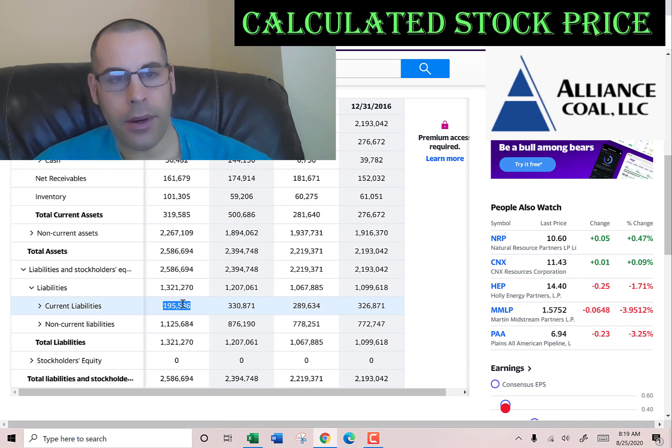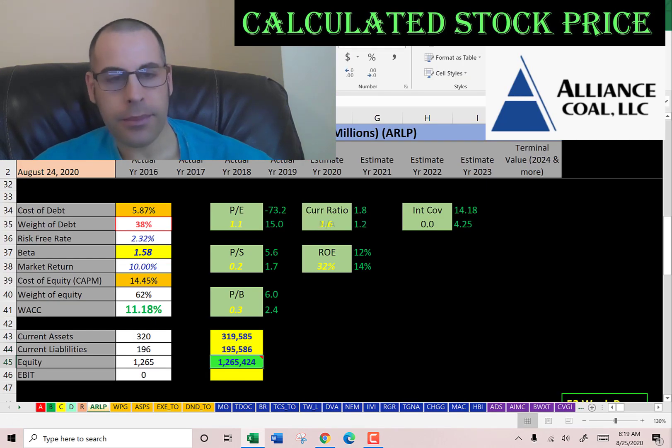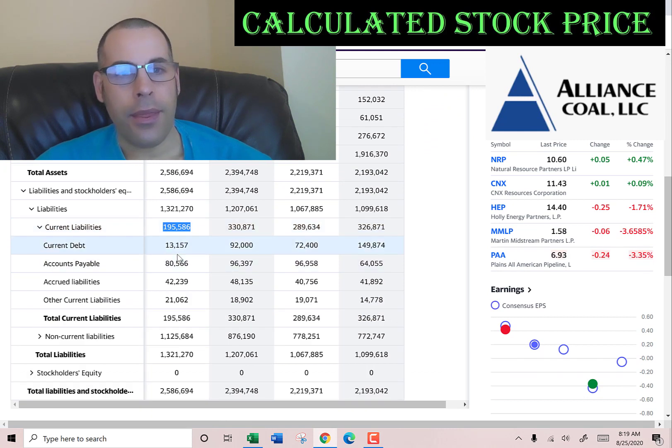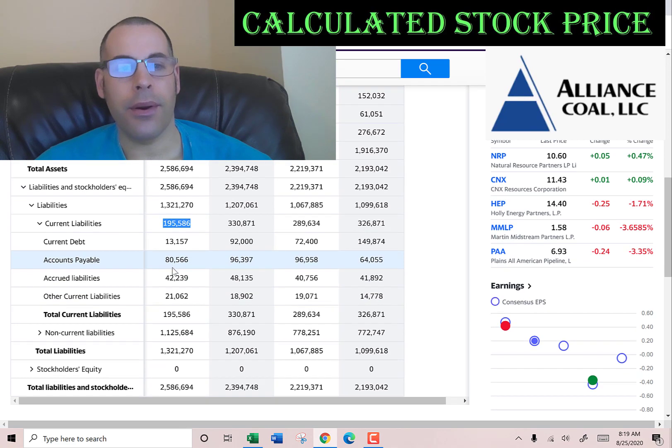The current liabilities are 195 million. Let's see what that is: current debt of 13 million, 80 million of accounts payable (that's how much this company owes other companies), 42 million of accrued liabilities — these are expenses they have incurred but have not yet paid — and 21 million of other.